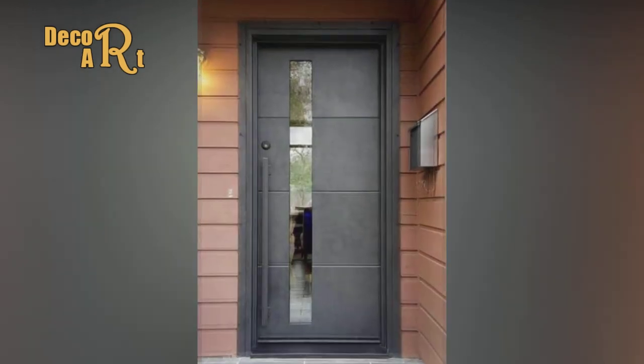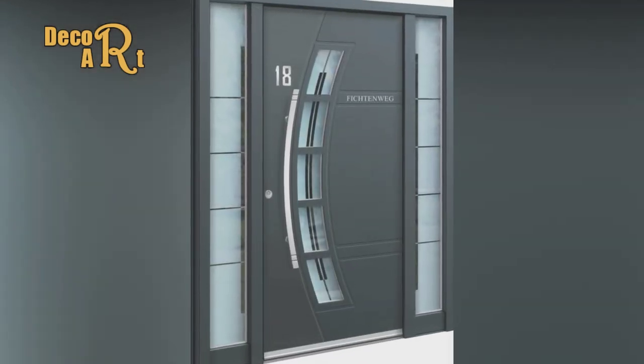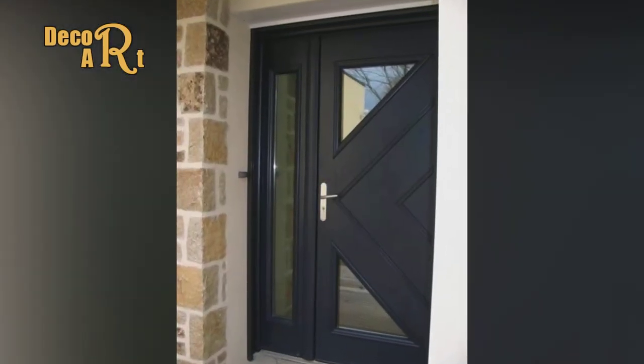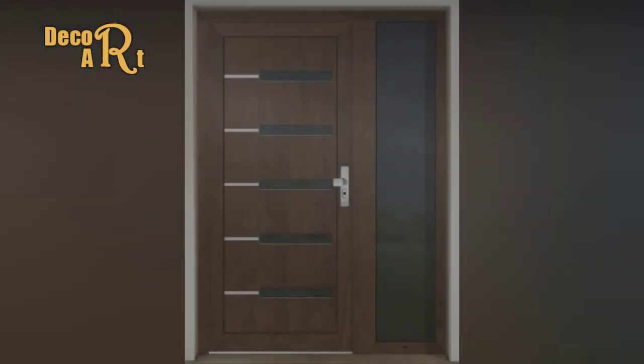For cottage style homes, add a pop of color to create visual interest. If you prefer a more conservative approach, simply match your home's trim color on your new entry door. The classic look of wood can be mimicked with a durable fiberglass door, complementing your cottage home's style perfectly.